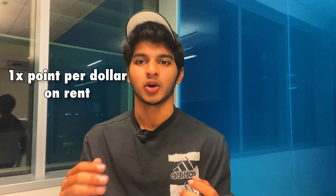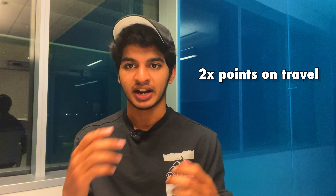Finally, credit card number five is the Bilt Rewards credit card. Right off the bat, this is not a card you can get as your very first credit card — it requires at least one year of good credit history. This makes it perfect for juniors or seniors in college who live off campus and pay rent. With this card you earn one point for every dollar you spend on rent, so a two thousand dollar rent payment earns you two thousand points. You also get two times the points on travel and three times the points on dining.